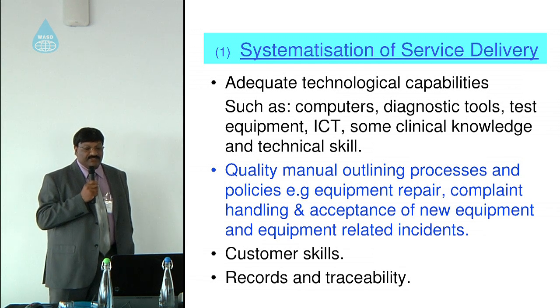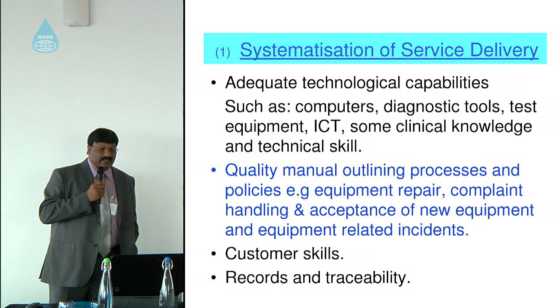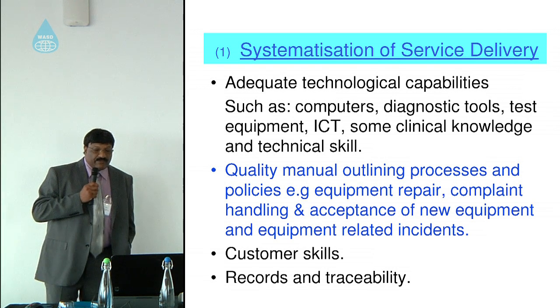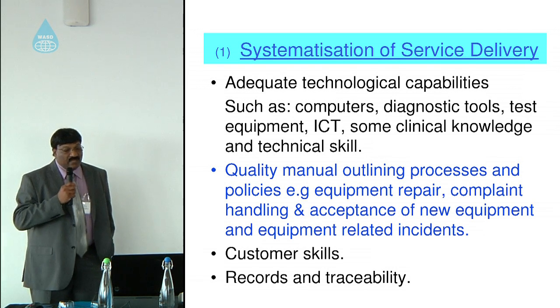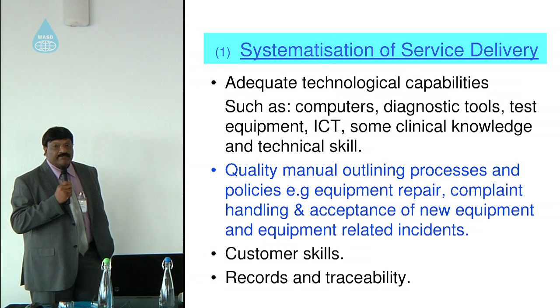Departments also need ICT knowledge, clinical knowledge, and technical skills to perform their work. Quality manuals should outline policies, equipment repair processes, complaint handling, acceptance of equipment, and equipment-related complaints and incidents.